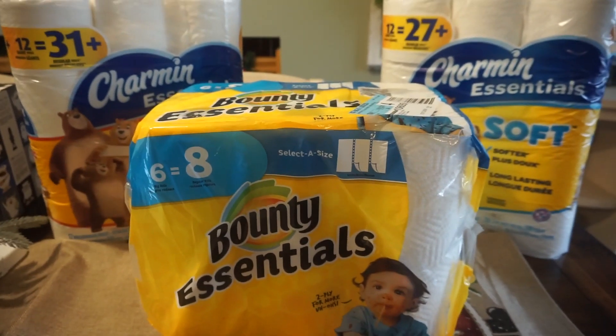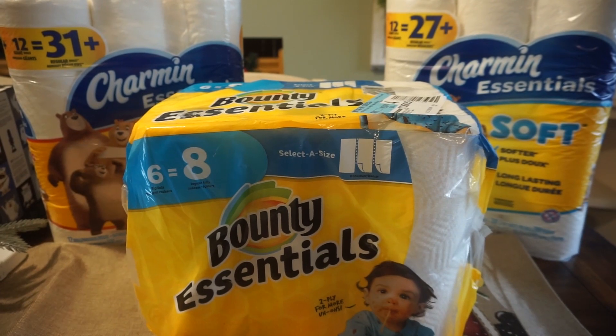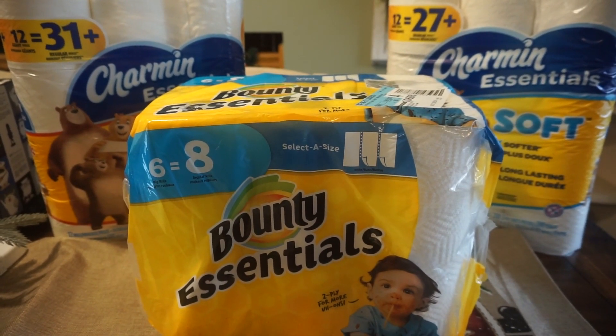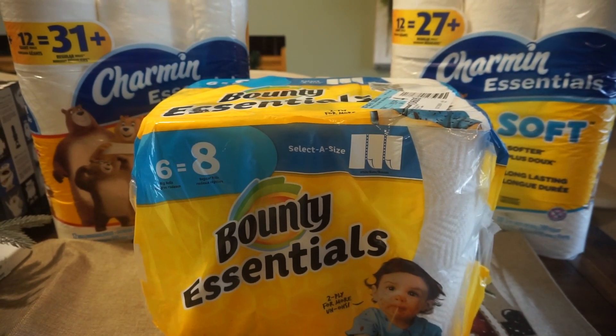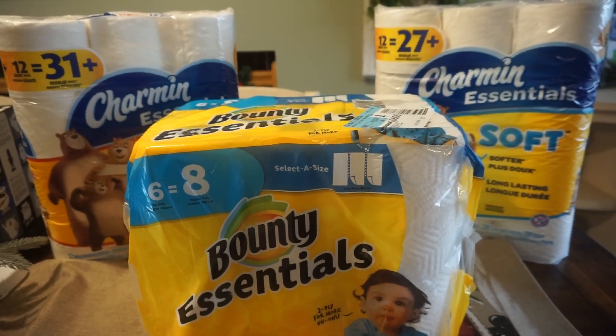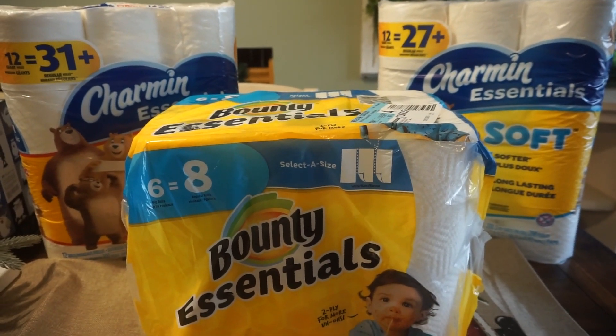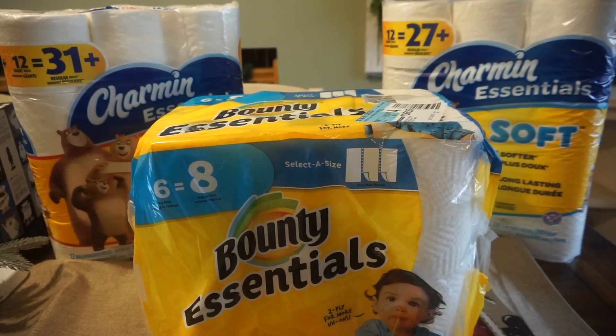This week at Walgreens we have a lot of P&G deals that produce register rewards when you purchase them — Bounty, Olay, Crest — they're all P&G products. With those, you do not want to combine them in the same transaction because you will not get all of your register rewards printed. Generally only one register reward will print.